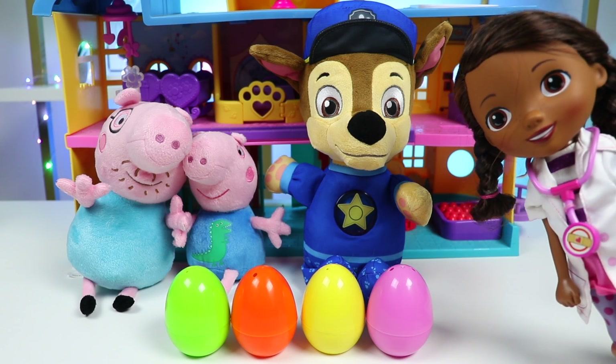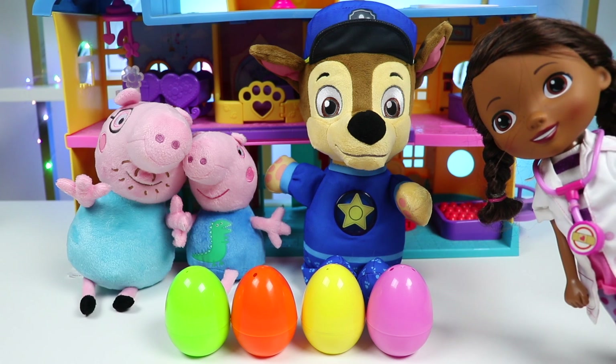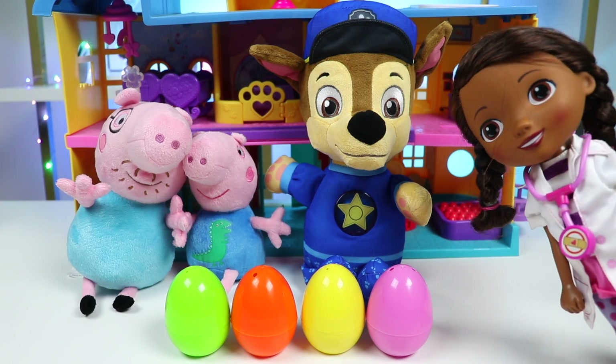Hi there, I'm so sorry for the wait. I'll try to get to everyone as quickly as possible. In the meantime, there are some surprise eggs in front of you. Feel free to open them up and play with whatever's inside until your name is called. If you need any help, my assistant's right here. See you soon.